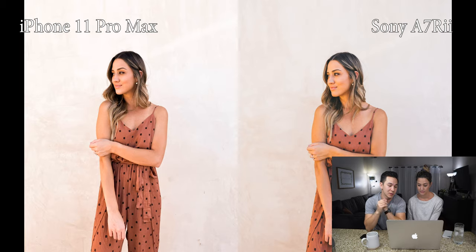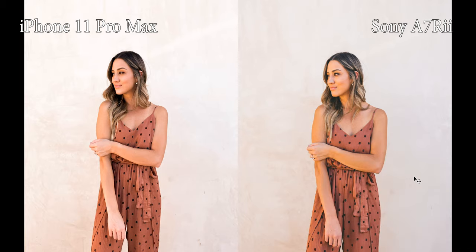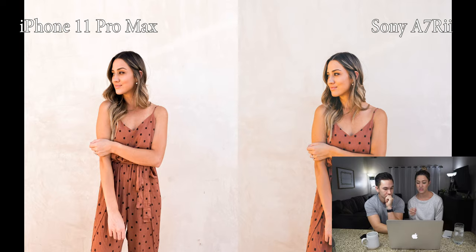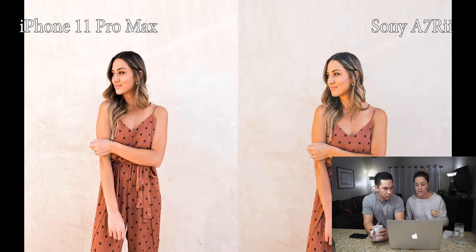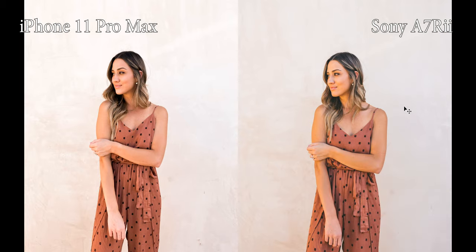From far away, fully zoomed out, it looks really good — there's not much of a difference happening. It just looks like the filter or preset or coloring is just different; it doesn't even seem like it's shot on a different camera. I actually like the iPhone one a little bit because the coloring in my hair — the contrast looks better. But you can see my hand looks really blown out on the iPhone one, whereas on the camera it isn't as blown out.